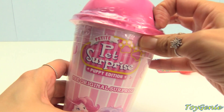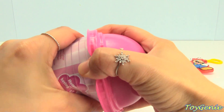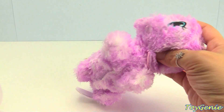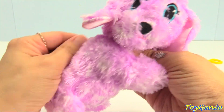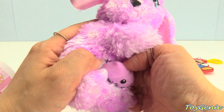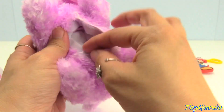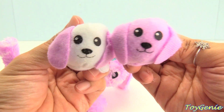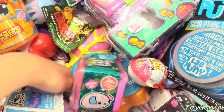How about this surprise? Petite Pet Surprise, Puppy Edition. Super cute. Here's a little puppy in purple and pinkish purple, and there's little surprises inside. Oh, look at how cute — baby puppies! So cute. Twins! One is white and one is purplish pink. Let's dig for another surprise.